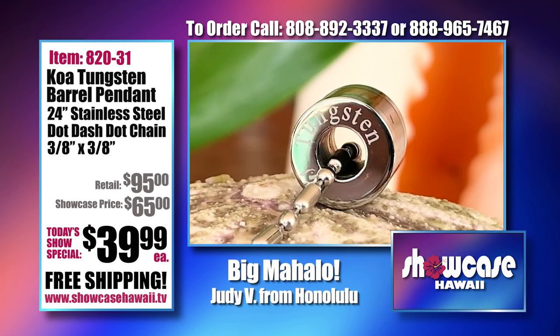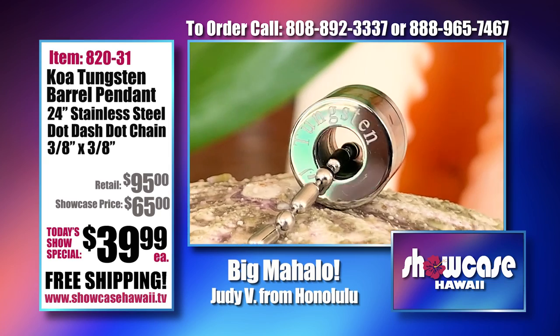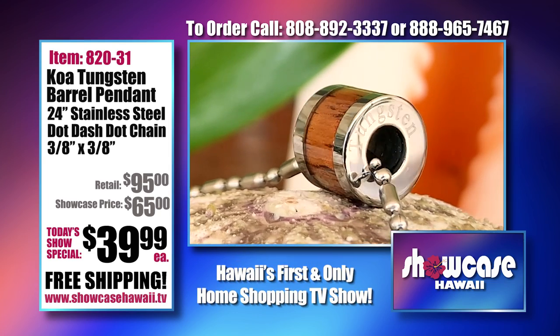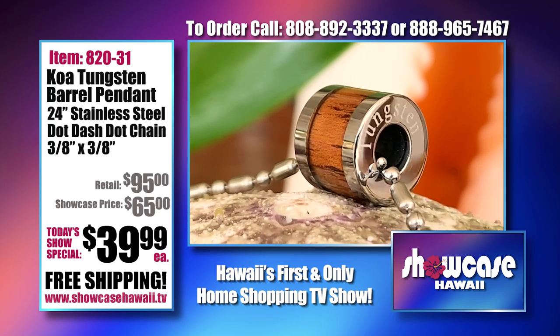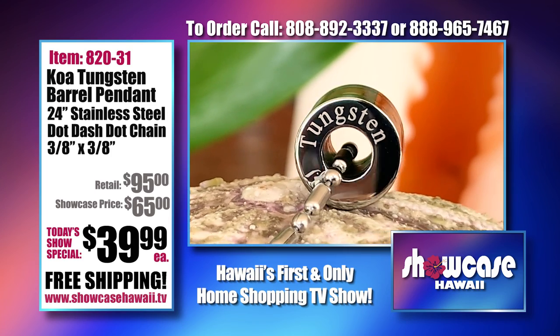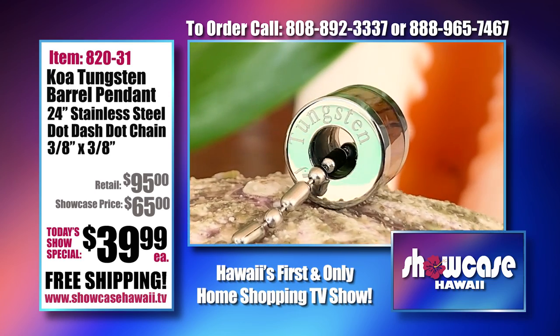Take a look at this — it says 'Tungsten,' which is very cool the way it's etched in on the side of the barrel. And then you can see how it's going to move along the chain. The circumference of the hole is quite large, so it's not going to get stuck on the chain around your neck.